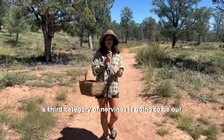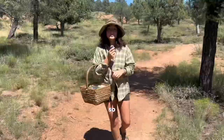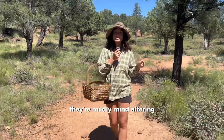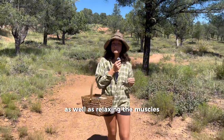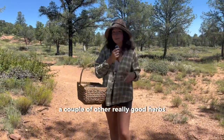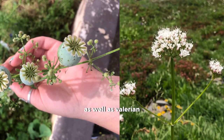Our third category of nervines is going to be our hypnotic nervines. These are the herbs that are going to put you to sleep. They're mildly mind-altering, as well as relaxing the muscles in most cases, like with kava kava. A couple of other really good herbs in this category are poppy and valerian.